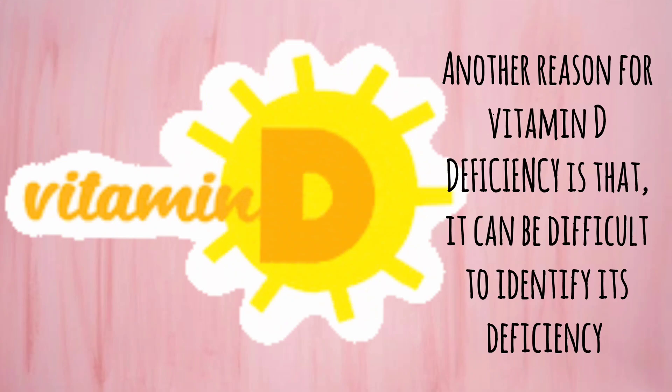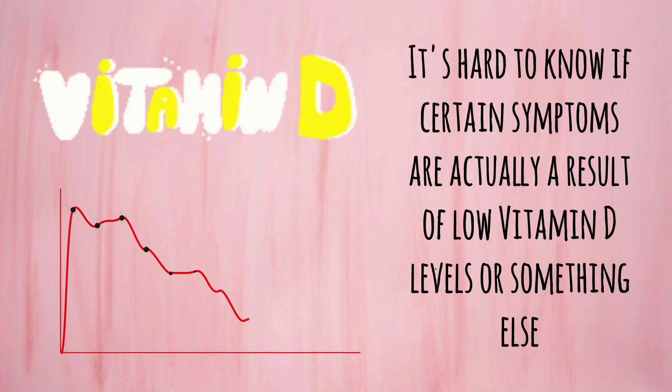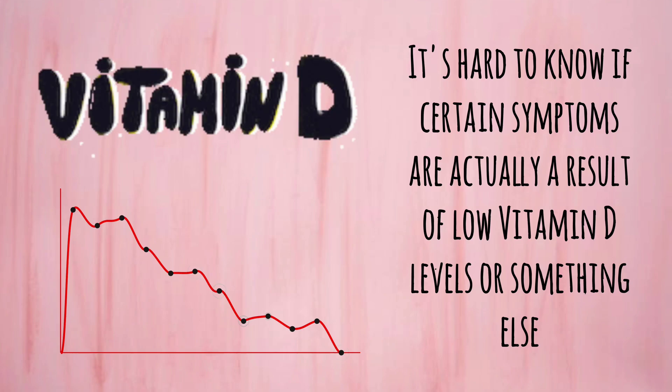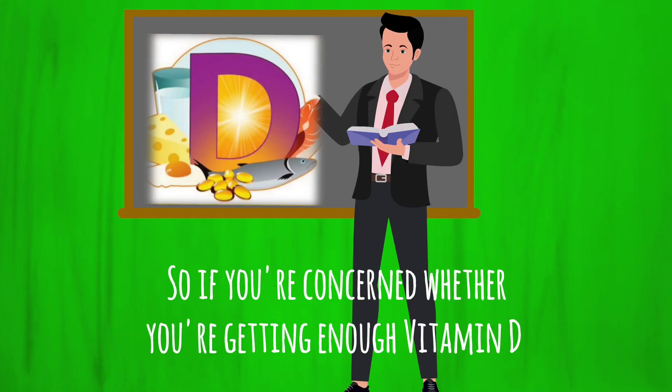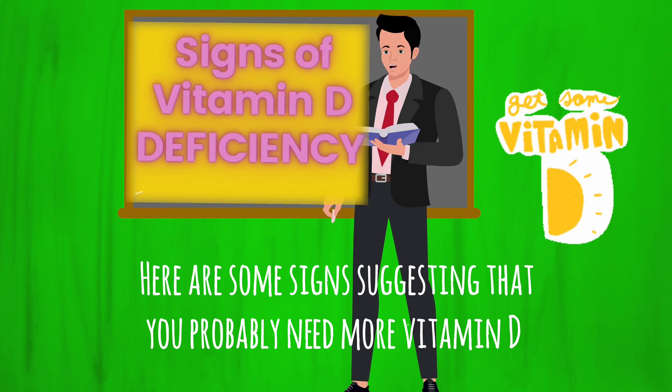Another reason for vitamin D deficiency is that it can be difficult to identify. It's hard to know if certain symptoms are actually a result of low vitamin D levels or something else. So if you are concerned whether you are getting enough vitamin D, here are some signs suggesting that you probably need more vitamin D.